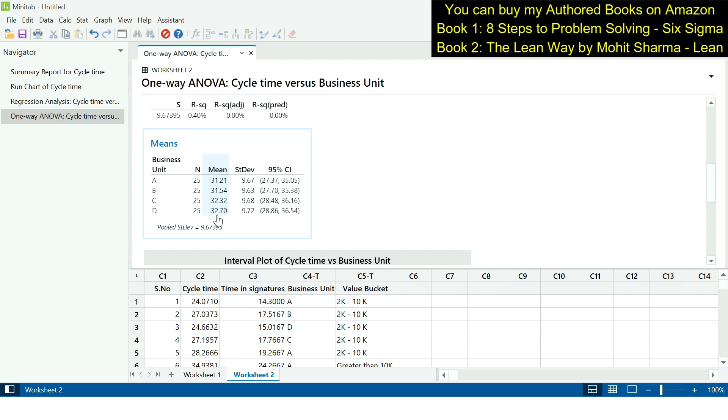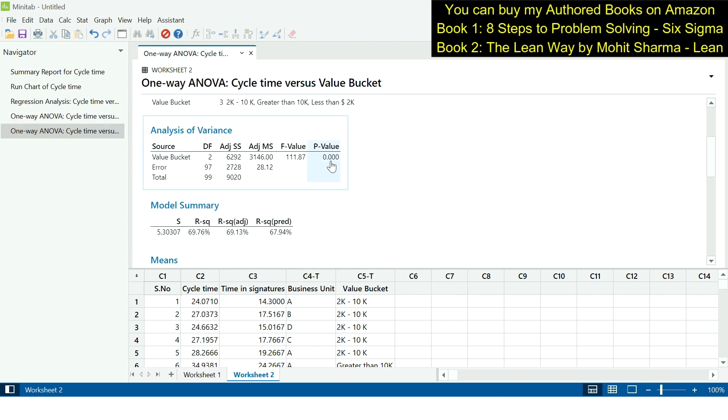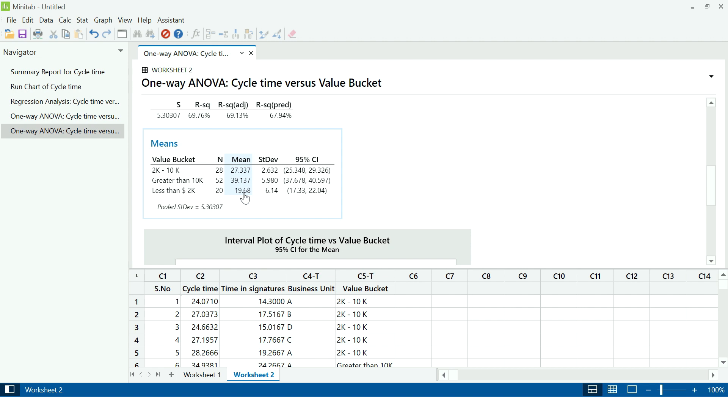Moving on to the next X — value bucket — Y is continuous and X is discrete again, so we use one-way ANOVA. Under response, we keep cycle time and change the factor to value bucket, then click OK. The p-value of 0.000 indicates that value bucket is a significant contributor. Looking at the data, when the PO is less than $2K it takes 19 days, and when it is greater than $10K it takes 39.1 days to process. This is an X we must work on.